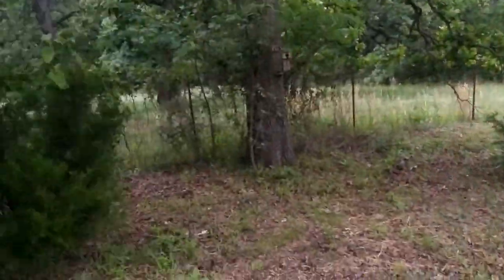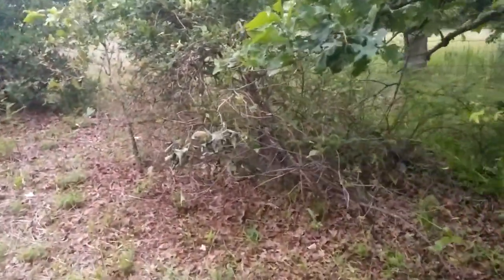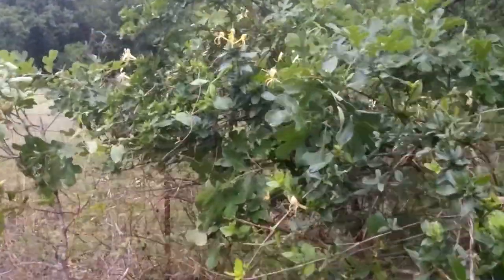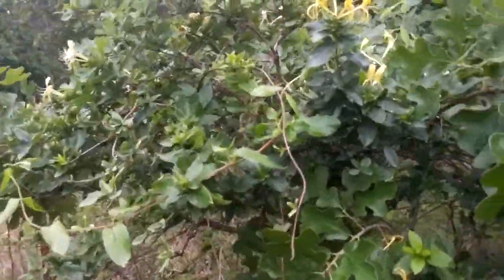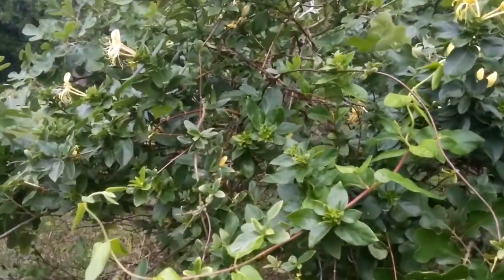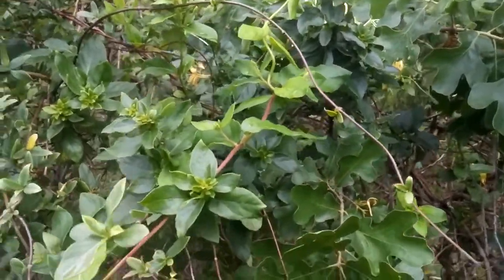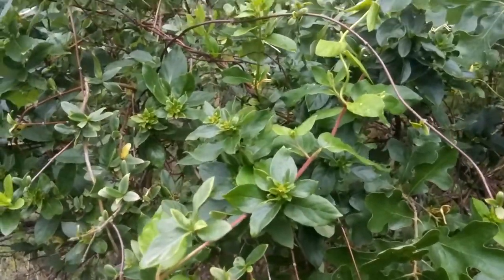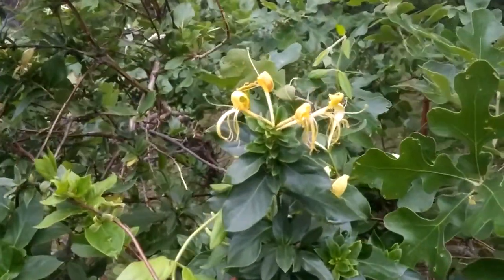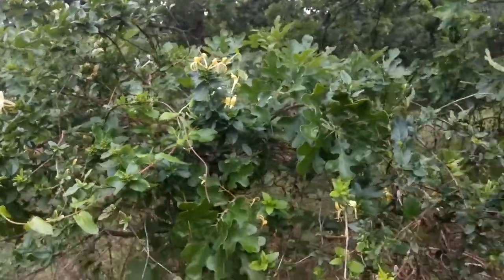Hold on — some flowers. I'm not sure what this is. Does anybody know what this is called? It's growing on a small oak tree, like it's climbing up the oak tree. It's really pretty. The flowers caught my attention.